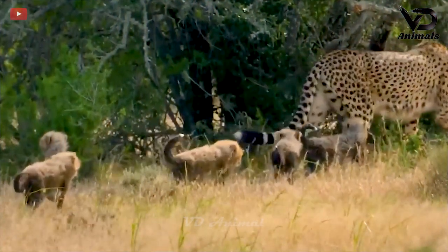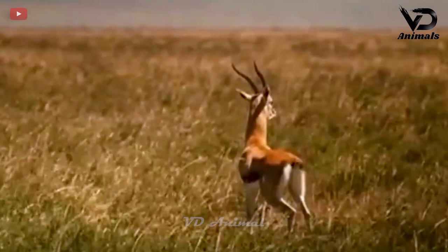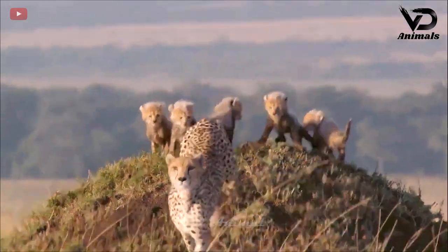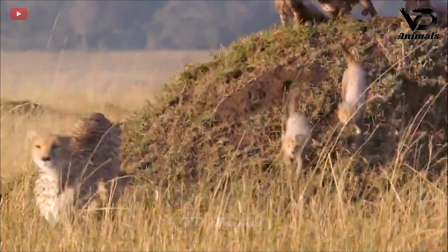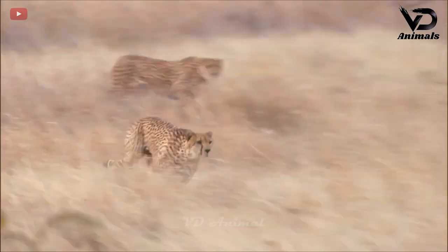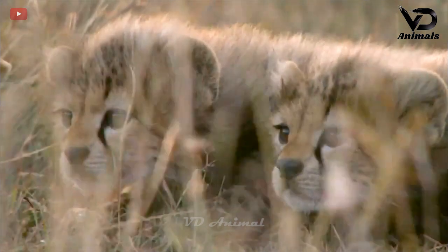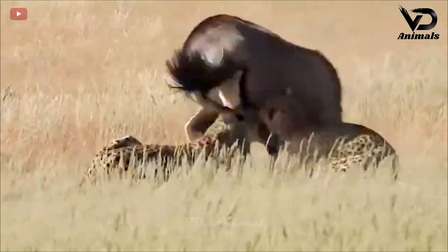The leopard family is taking their children outside to find food. The target was the antelope that the mother leopard had observed. Once it had locked onto its prey, it begins to use its speed to chase it. That is also a lesson for its children to learn and gain experience.